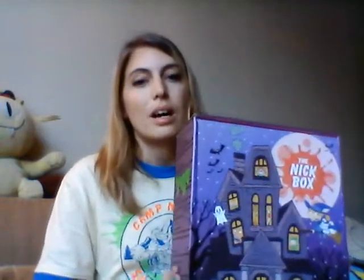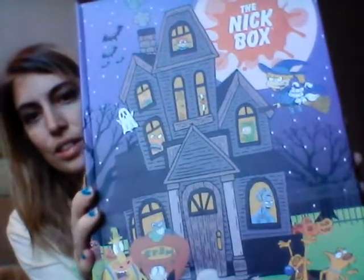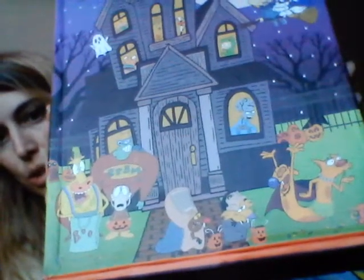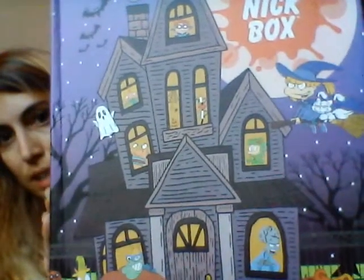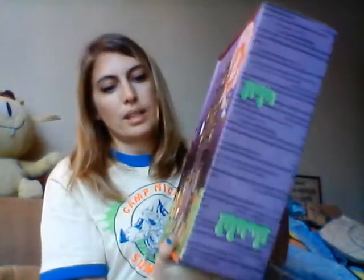I wanted to do it on camera because it's the Halloween Box, and the box itself is just so cute. There's everybody trick-or-treating — CatDog, Rocco, the Angry Beavers down there. There's All Real Monsters in the windows, Rugrats. And this is what the back looks like: some spider webs, green slime, and just more green slime on the side.